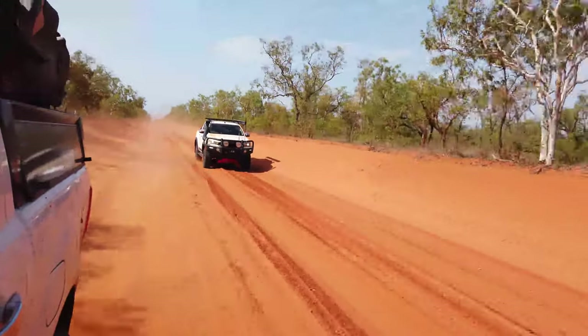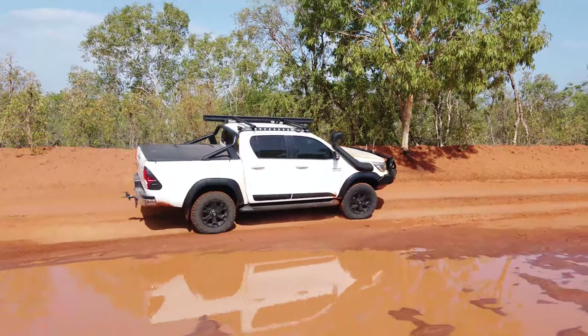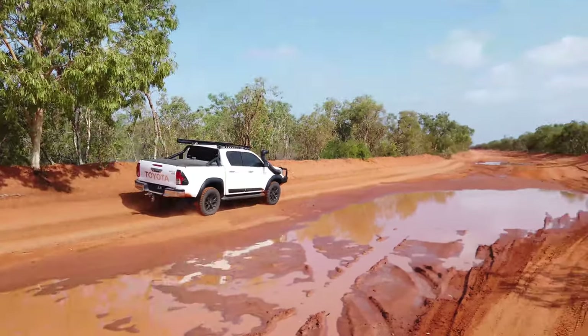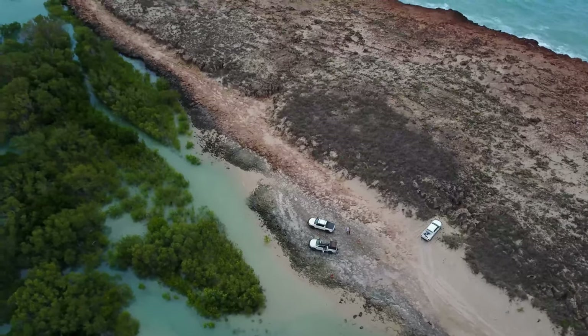Previously you joined us on our adventure to Willie Creek and Bard Creek. We headed back to camp and geared back up for another day up the Dampier to seek life. We checked over the trucks and headed for James Price Point Road.